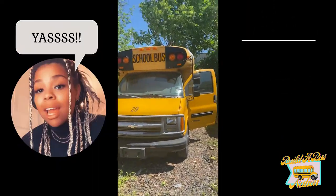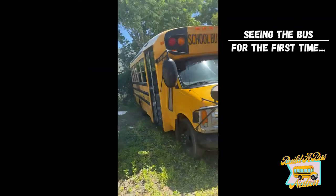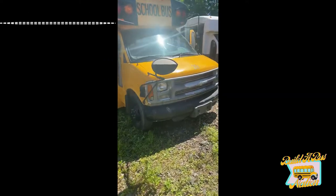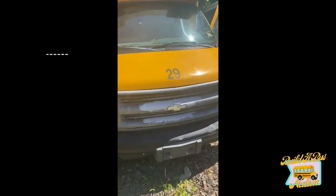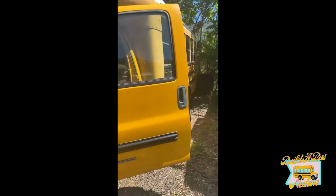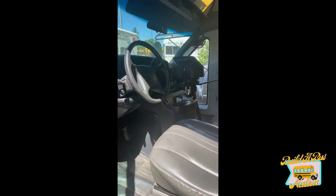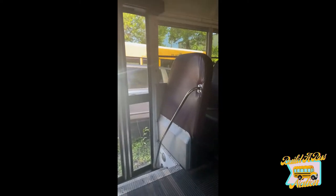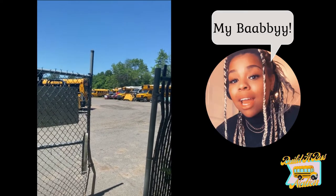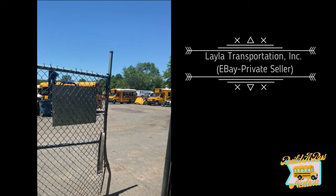Oh my gosh, this is my baby — it's perfect! Perfect short bus, everything is operable. Number 29! He's bringing my baby — yay!